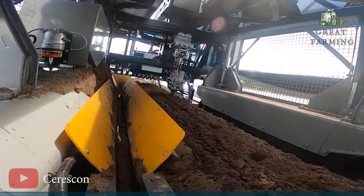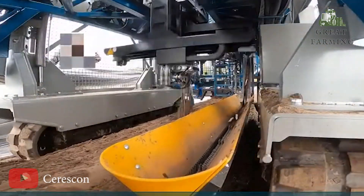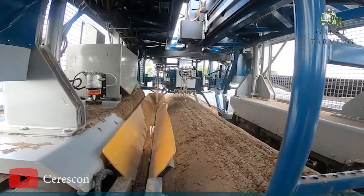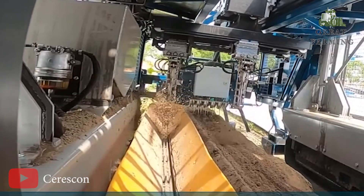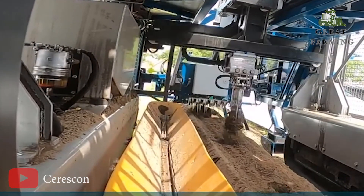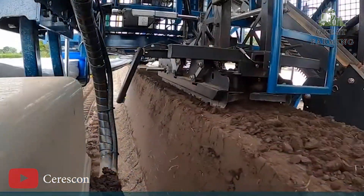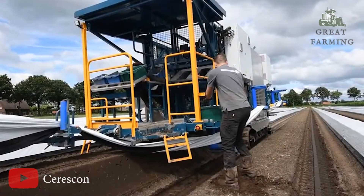Say goodbye to the back-breaking work of manually cutting asparagus. The Seriskon robot takes charge with its specialized vision system, identifying the perfect time to harvest each asparagus spear. With lightning-fast reflexes, it makes clean cuts at the exact spot, ensuring top-notch quality for your customers. Not only does the Seriskon robot save your time and effort, but it is also environmentally friendly. By automating the process, it reduces the need for chemical treatments, minimizing the impact on the environment, and ensuring cleaner, healthier asparagus for all.